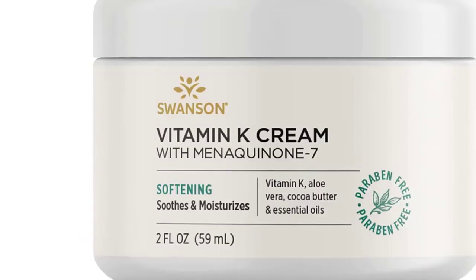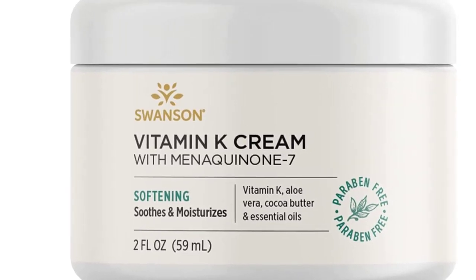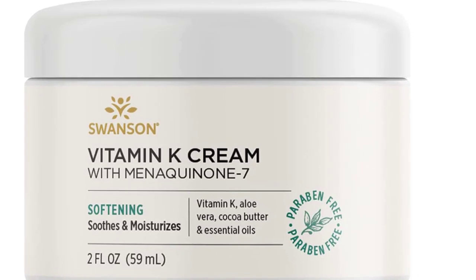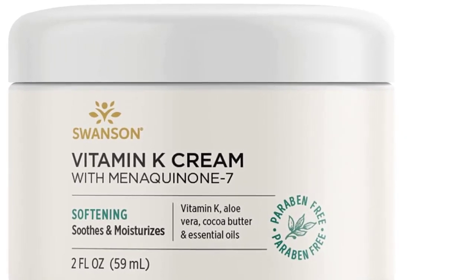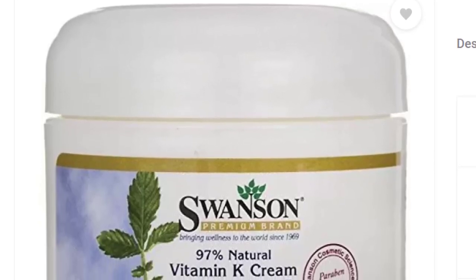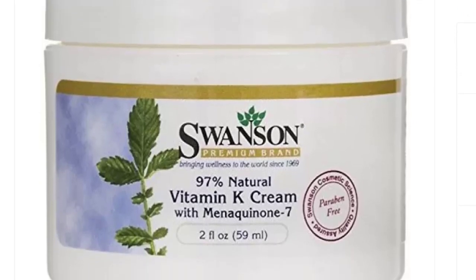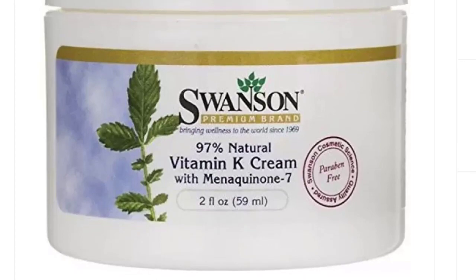This cream works to soothe and nourish the skin while visibly minimizing wrinkles. Our Dark Circle Cream is formulated with all-natural ingredients to help reduce the appearance of dark circles under your eyes. Each wellness supplement is made in our GMP-certified facilities, and purity and potency testing includes independent third-party labs. This creamy and rich formula combines vitamin K, aloe vera, and cocoa butter for a smooth, hydrated finish.